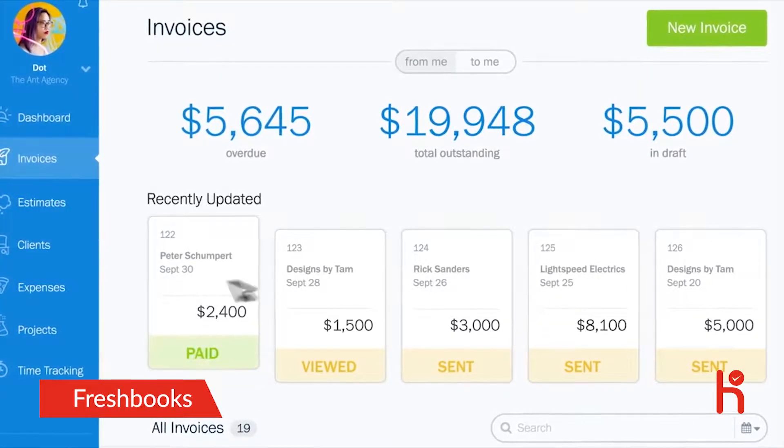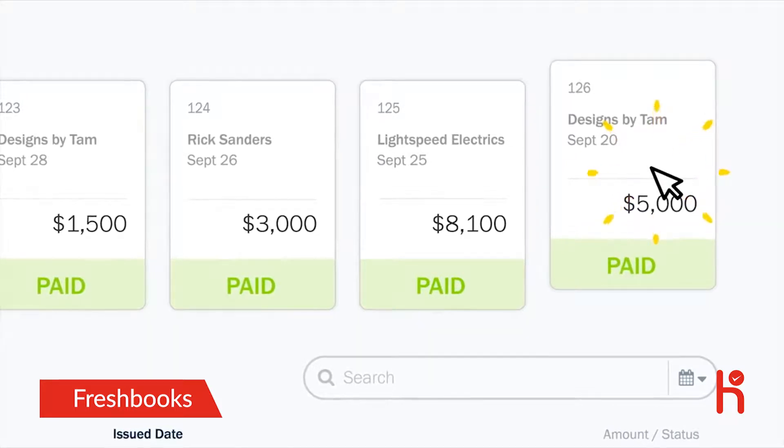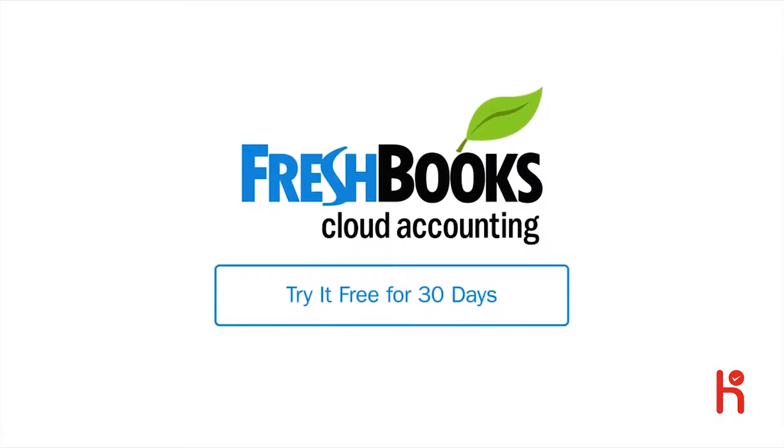When you want to know where your business stands, the invoice dashboard lets you see at a glance exactly how well you're doing. With FreshBooks, you'll be thriving. It's fast, easy, and life-changing. Switch to FreshBooks today — try it free for 30 days.